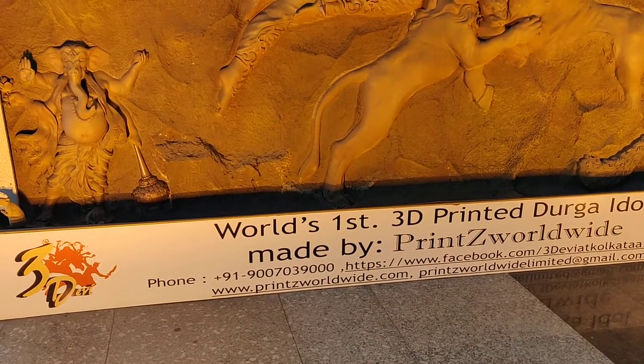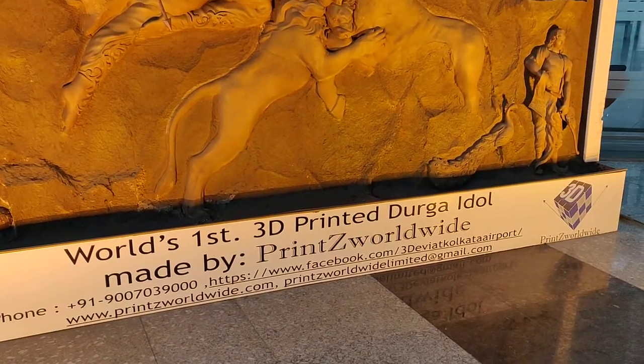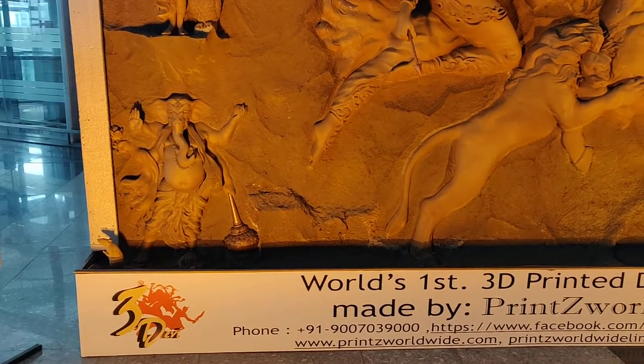It's made by Prints Worldwide. Here are the contact details. So anything you want to make out of 3D technology, you can contact them.